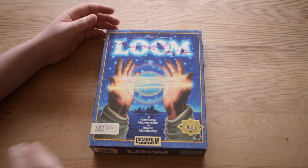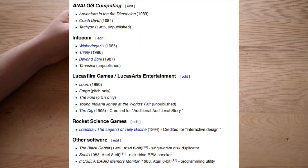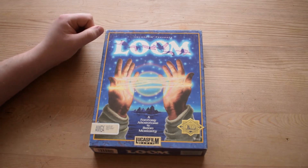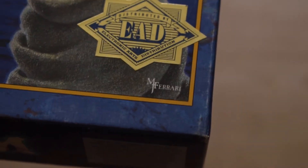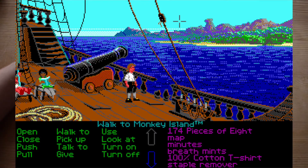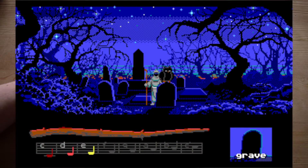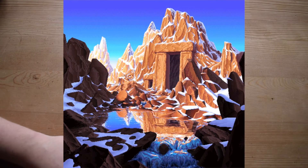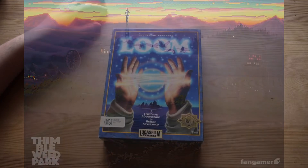Loom is one of Brian Moriarty's known games. I'm not sure what else he was involved with at Lucasfilm — if anybody knows, let me know in the comments. The art was done by the wonderful Mark Ferrari. He is one of the best 8-bit/16-bit artists I've ever come across. He's known for the EGA version of Monkey Island, the 16-color EGA Loom, and more recently a lot of the background art for Thimbleweed Park.